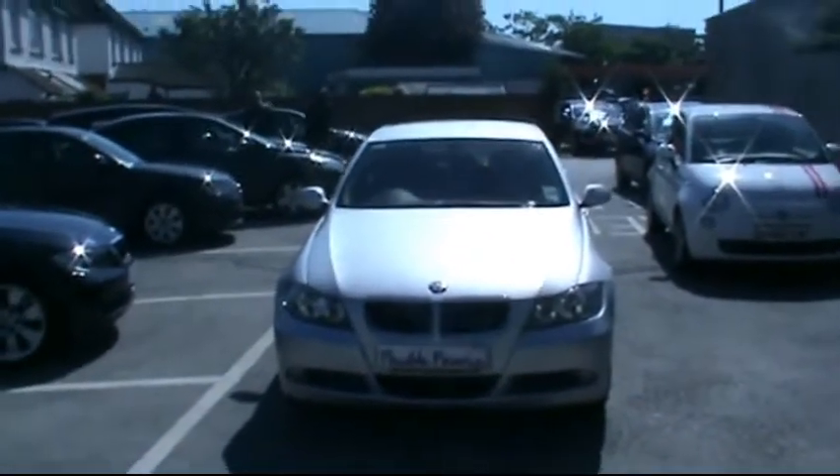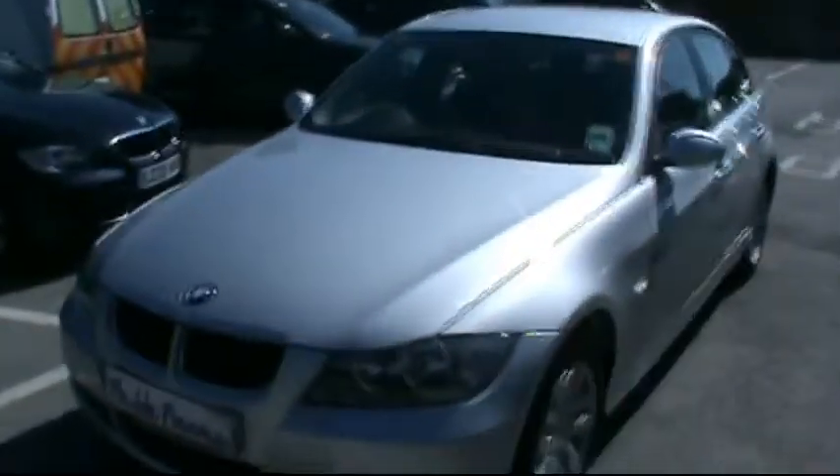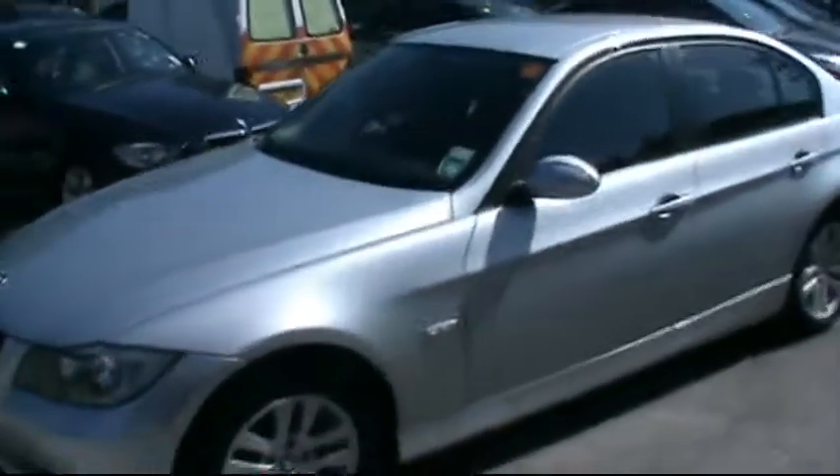Hello and welcome to Imperial Car Supermarket. Here we have the BMW 320 diesel SE, this is on a 57 plate. I'm just going to give a quick tour of the vehicle and highlight the features and the benefits.